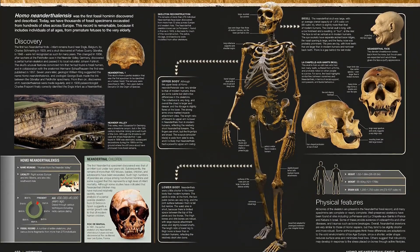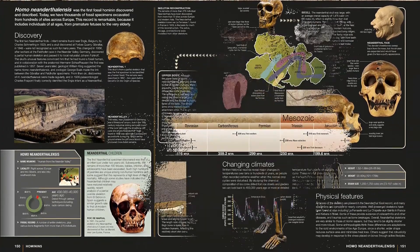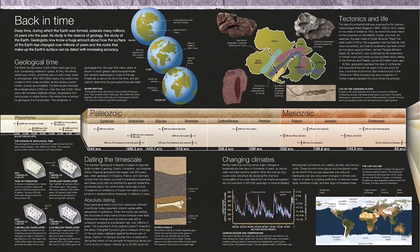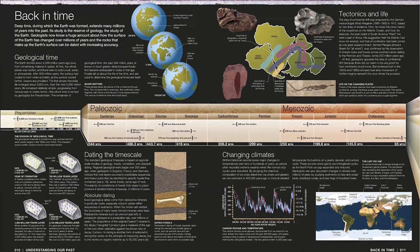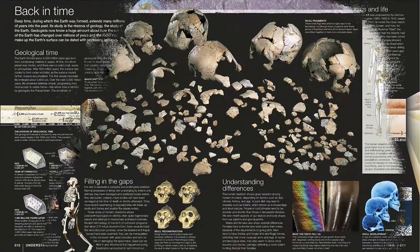It also explains how Homo sapiens originated, evolved, and then migrated and colonized the entire planet. Written and authenticated by a team of experts, and with a foreword by Dr. Alice Roberts, Evolution is a sweeping account of humans and our place in it. Find the link below and buy the book now!